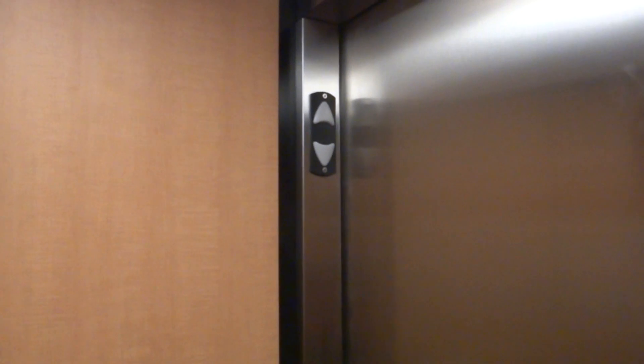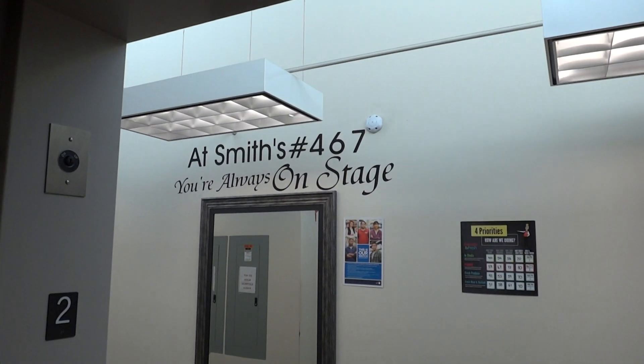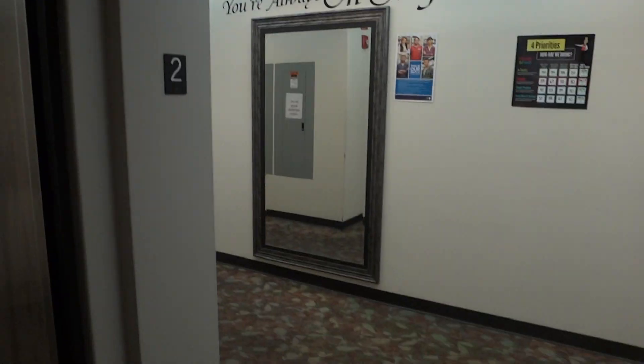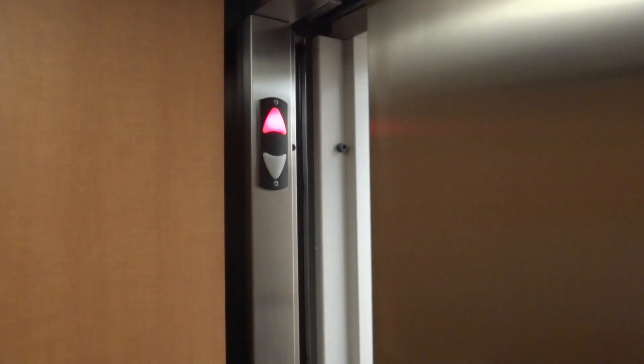The down arrow lights up when it goes up. Car number one. And here we are too. They wired this the wrong way, I'm guessing.